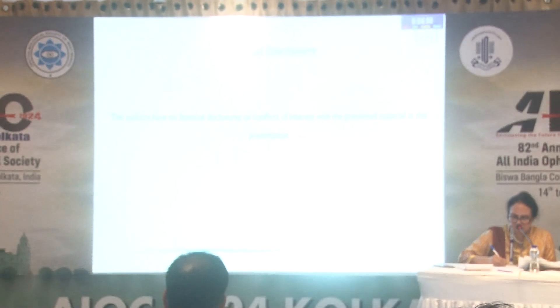At the outset, I'll declare that we have no financial conflicts of interest or any interest with this presentation.